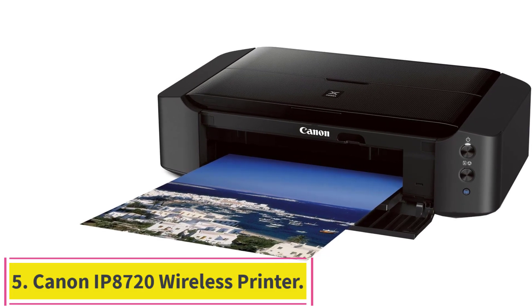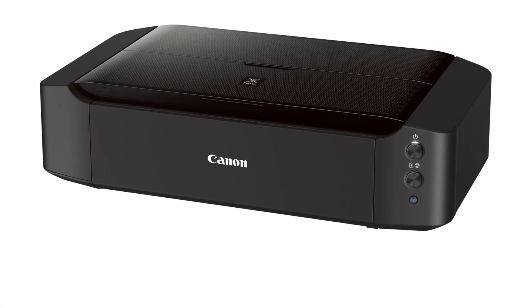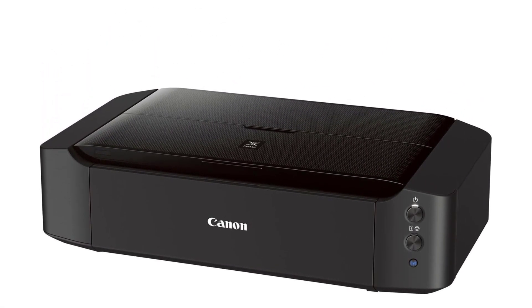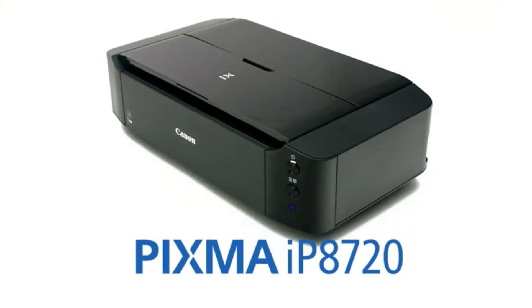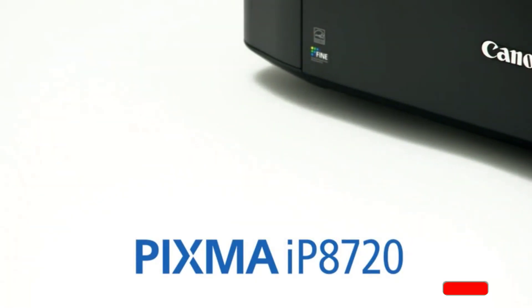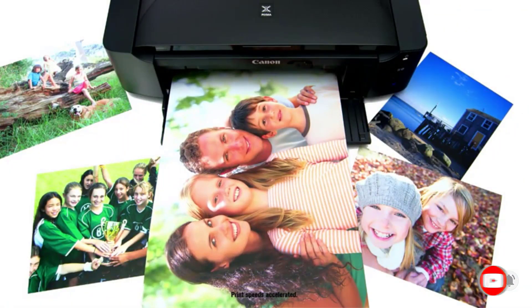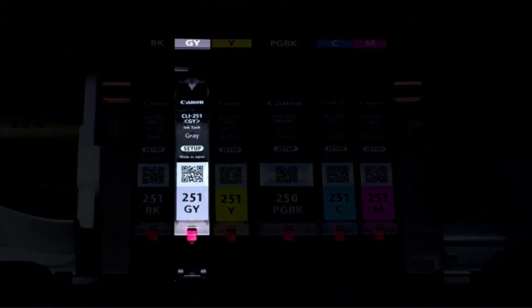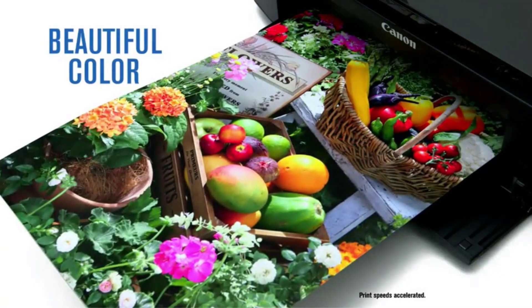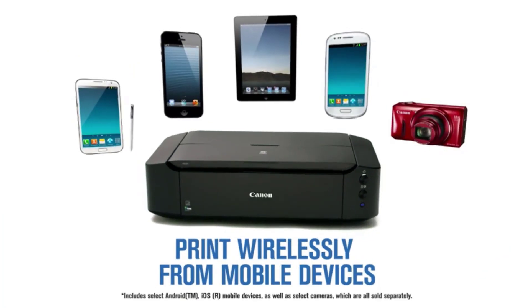Number 5: the Canon IP8720 Wireless Printer. Don't get stuck in an 8x10-inch world — print your favorite photos up to 13x19 inches. With a 6-color ink system including gray ink and 9600x2400 maximum color DPI, the results are incredible quality and amazing detail in your black and white and color photos. Noise level is approximately 43.5 dB. Print wirelessly from any Wi-Fi-enabled computer around the house. Note: kindly refer to the user manual provided as a PDF in the product description section.